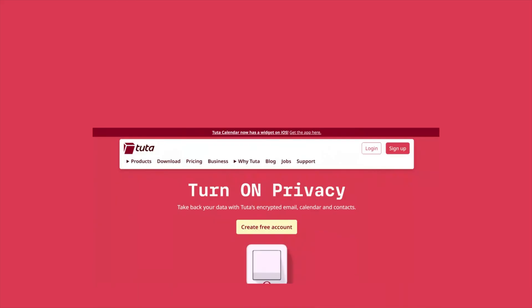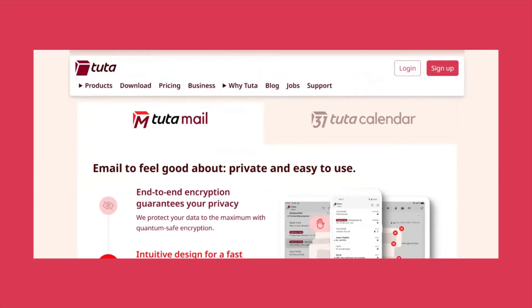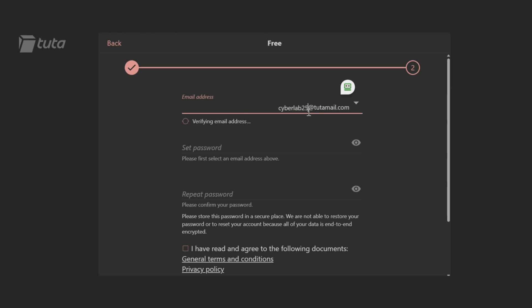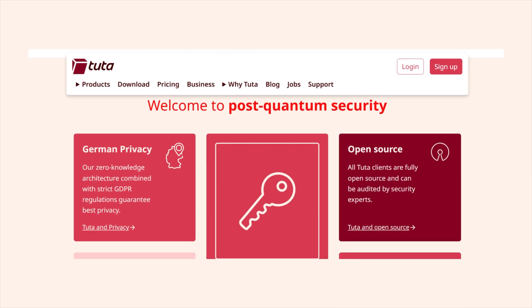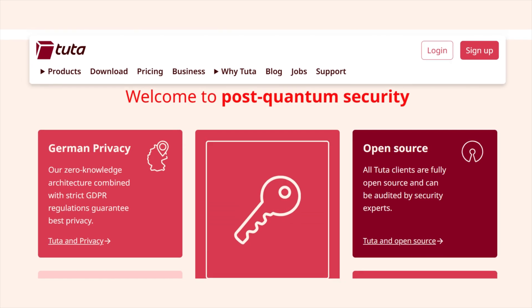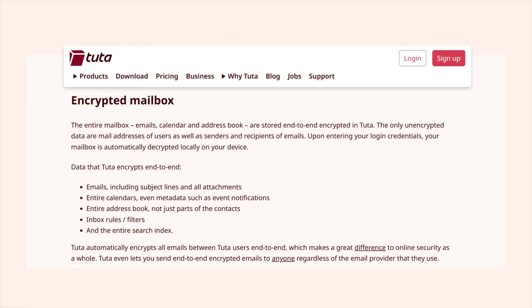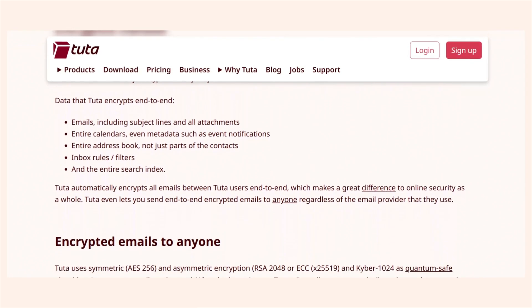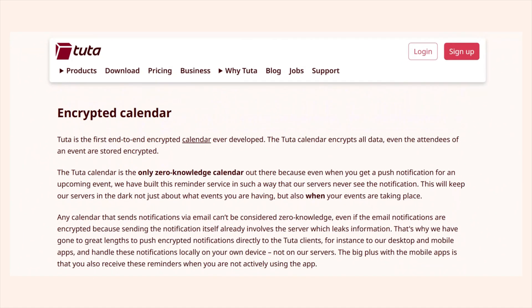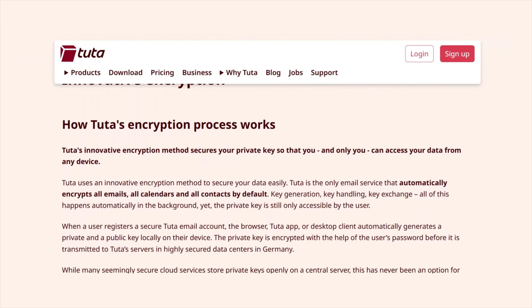Another privacy-focused Gmail alternative that deserves an honorable mention is Tutamail — formerly known as Tutanota — which places a strong emphasis on privacy and security. In fact, it outshines Proton in its minimalist approach to data collection. You don't need to provide your name or phone number to sign up, highlighting its commitment to true anonymity and zero data dependency. Like ProtonMail, Tutamail is fully encrypted and is based in Germany, benefiting from strict GDPR regulations. All Tutamail clients are fully open source and can be audited by security experts. When it comes to security, Tutamail brings strong encryption to the table — all emails, attachments, and calendars are encrypted end-to-end using AES-256 and RSA-2048, alongside quantum-resistant cryptography known as Kyber-1024, which protects your data from future threats.